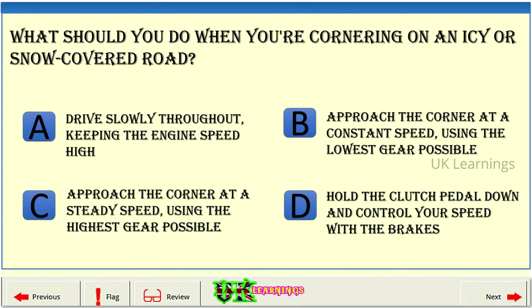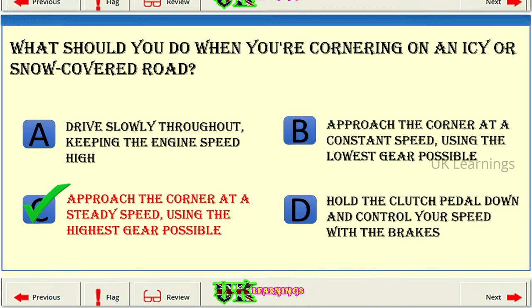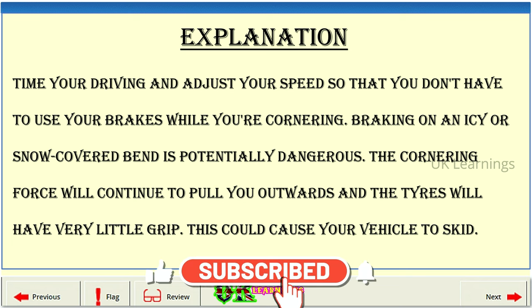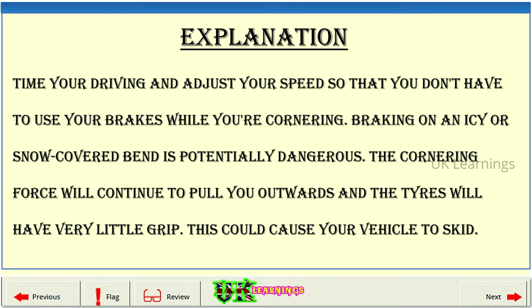What should you do when you're cornering on an icy or snow-covered road? A: Drive slowly throughout, keeping the engine speed high. B: Approach the corner at a constant speed, using the lowest gear possible. C: Approach the corner at a steady speed, using the highest gear possible. D: Hold the clutch pedal down and control your speed with the brakes. The correct answer is C. Time your driving and adjust your speed so that you don't have to use your brakes while cornering. Braking on an icy or snow-covered bend is potentially dangerous — the cornering force will continue to pull you outwards and the tyres will have very little grip, which could cause your vehicle to skid.